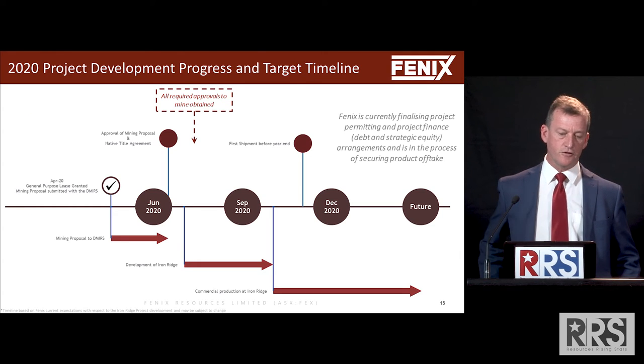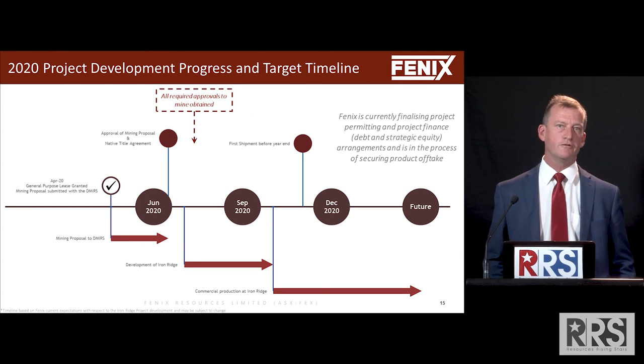Looking forward, we hope to get our approvals by the end of this month and go into finalisation of offtake and financing discussions, entering a mining contract, road transport contract, and port agreements. We hope to make a final investment decision in July.